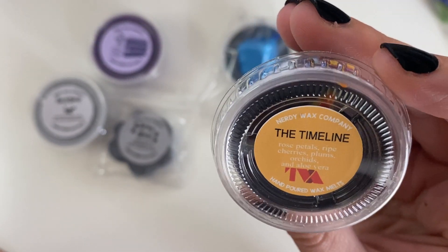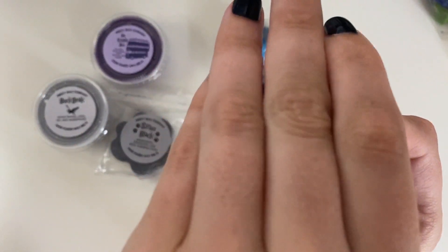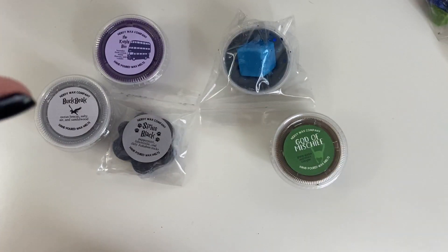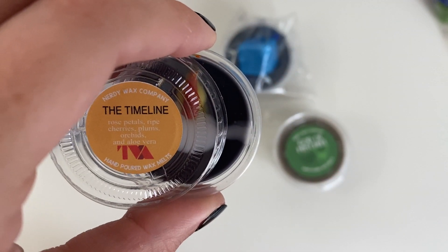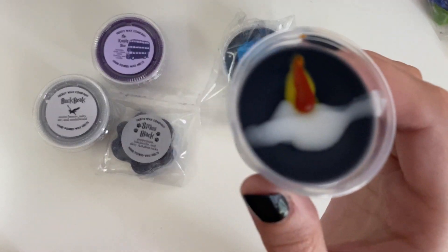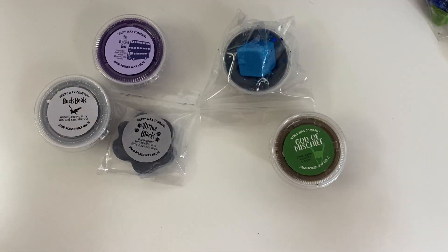Then we've got the Timeline — Rose Petals, Ripe Cherries, Plums, Orchids, and Aloe Vera. They did a little 'here's the timeline and then a variant' thing on the label which I liked. This one smells really perfumey — more cologne than perfume. I'm definitely getting a lot of rose but also the cherry. Not really getting an aloe vera smell.